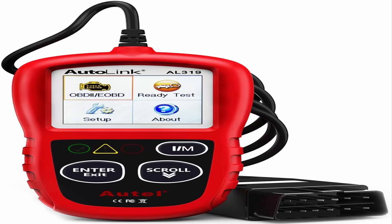Extensive application: compatible with 7 languages including English, French, Spanish, etc., and various post-1996 OBD2 protocol vehicles including Toyota, Nissan, Honda, Ford, etc. This OBD2 scanner provides accurate and fast diagnosis for worldwide car owners.